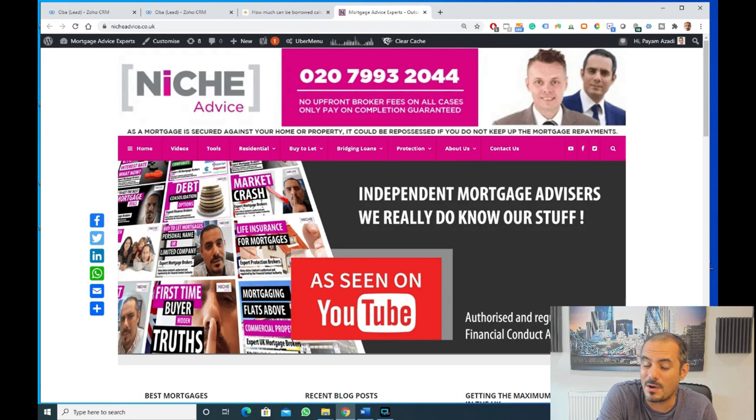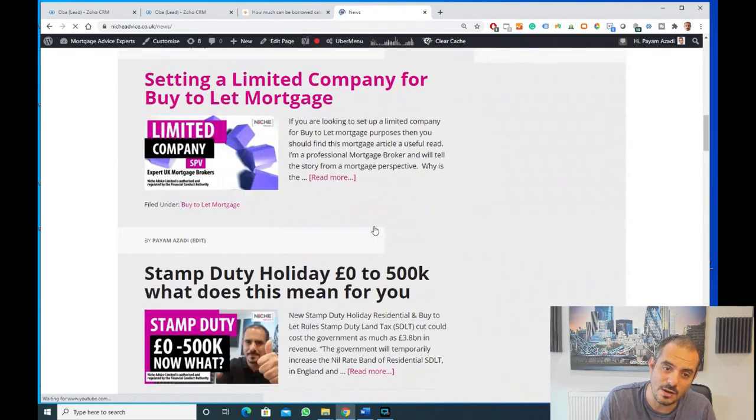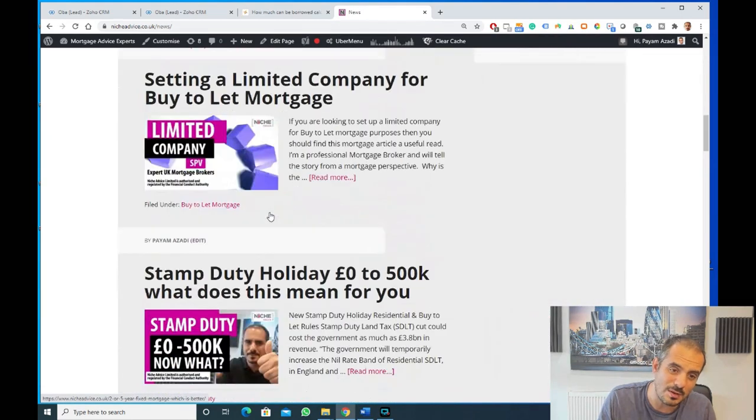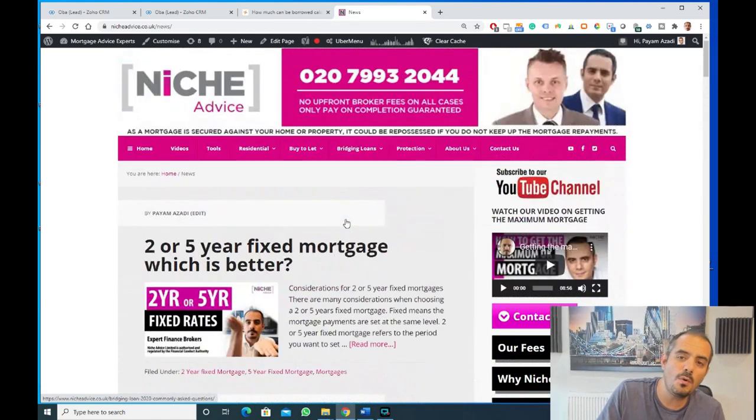I write almost one or two articles a week on this site, so there's a lot of information and resources. If you go to About Us, you can find our charging structure and our blog page with literally hundreds of articles — useful ones like shared ownership versus Help to Buy, landlords, limited company stuff, stamp duty, bridging loans. All sorts of articles on this website, plus video libraries and tools around different types of mortgages.